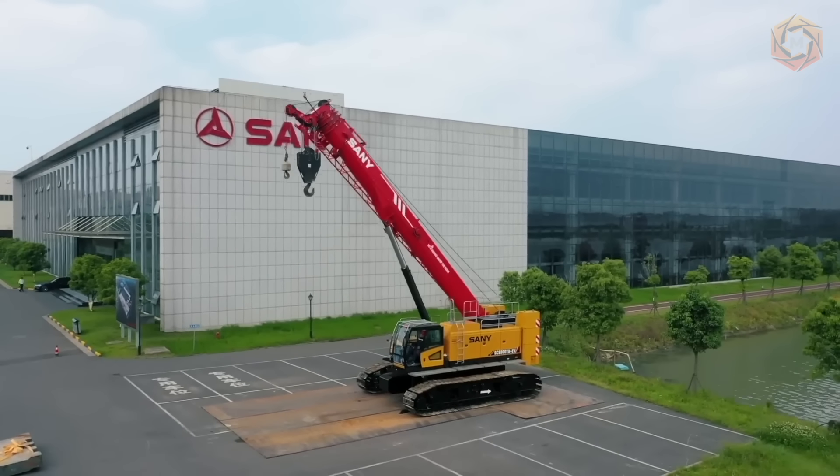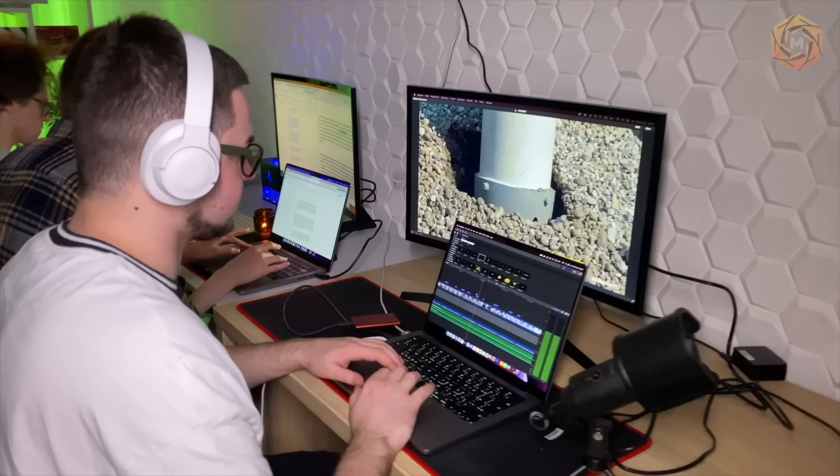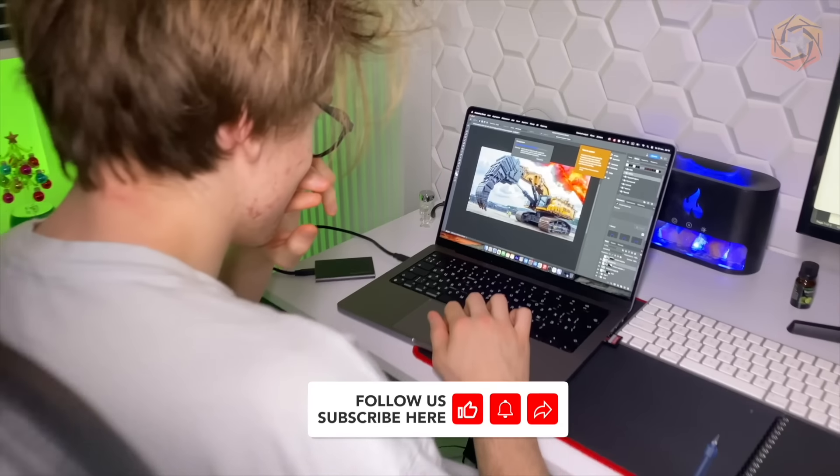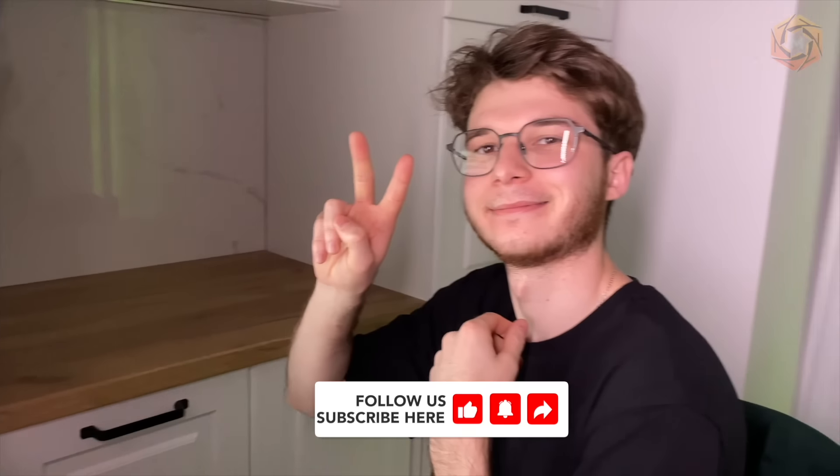Thank you for watching Mega Technology! We try to make good content for you every day. See you in the next video!